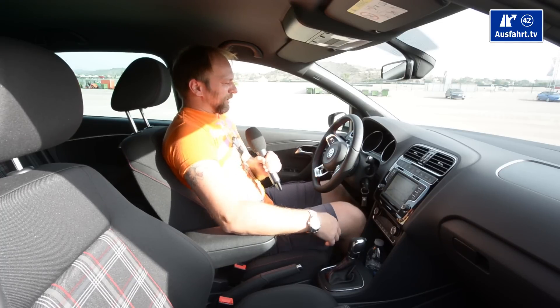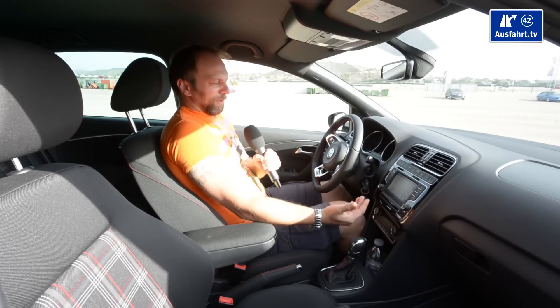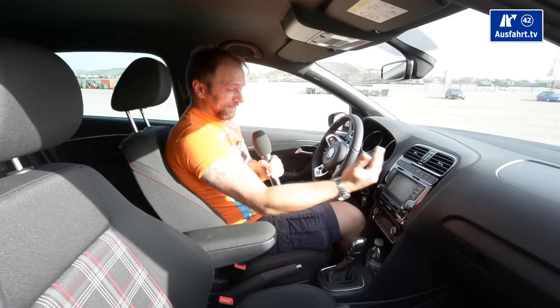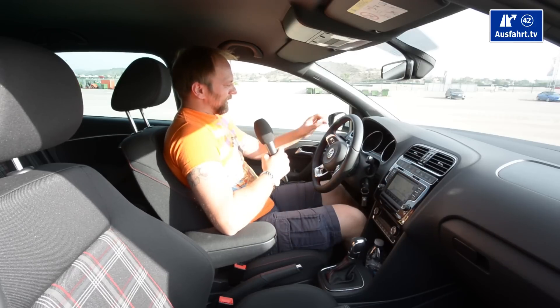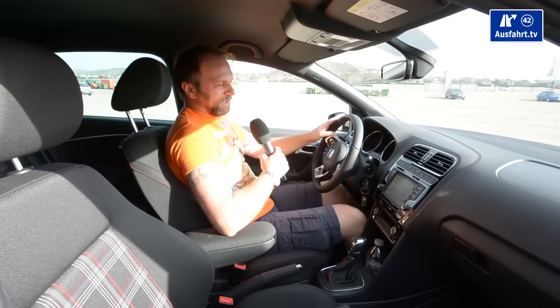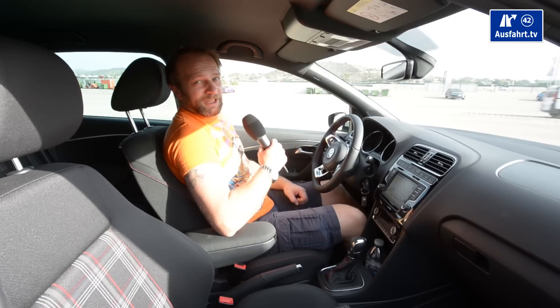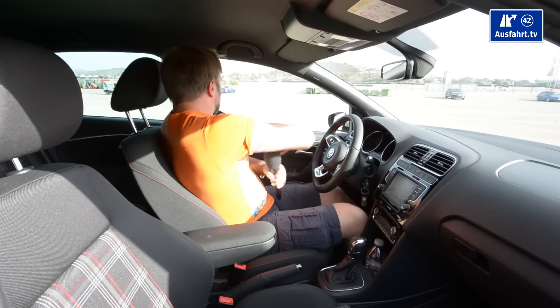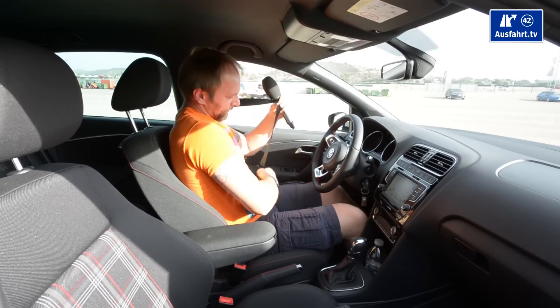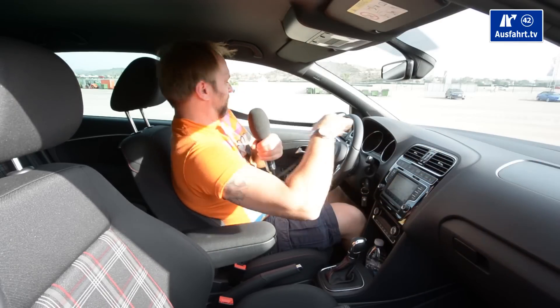Talking about usability, the whole center console is facing me just a little bit, so I have everything in good reach. The steering wheel and everything just feels alright, so no problem with usability — everything is in place. And if you're used to Volkswagen you find everything in the right spot.